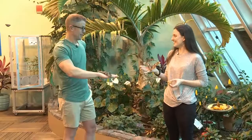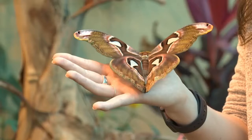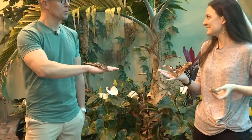These look a lot like butterflies and they're in the same order, so there are a lot of similarities, but there are some differences to help you tell the difference between a moth and a butterfly. One of the big ones is when they're usually active. Butterflies are diurnal, typically active during the day, whereas moths are typically nocturnal — out and active at night.